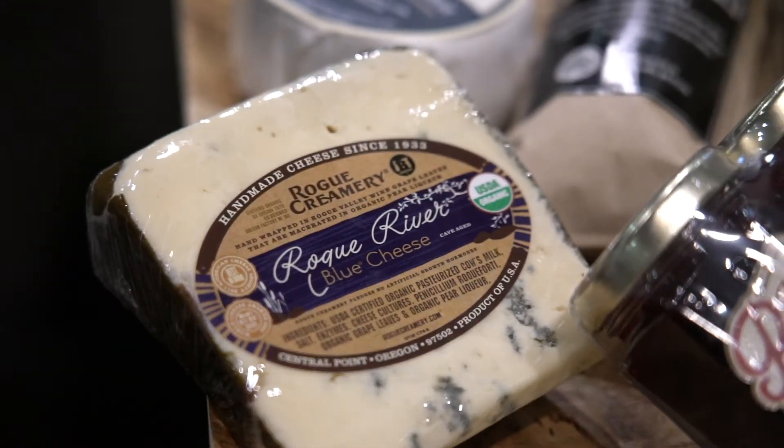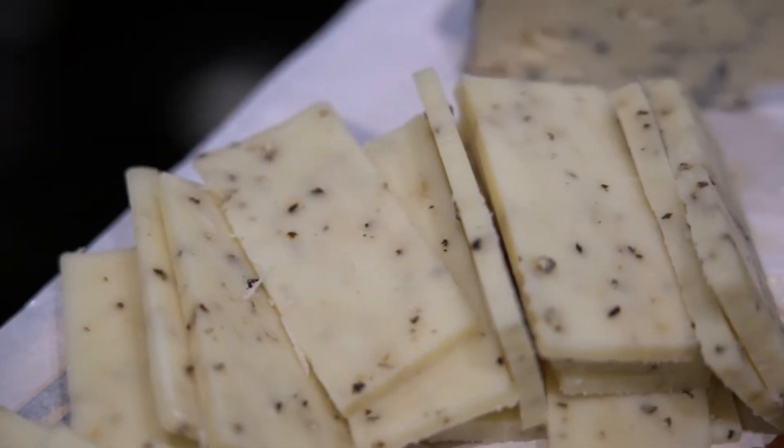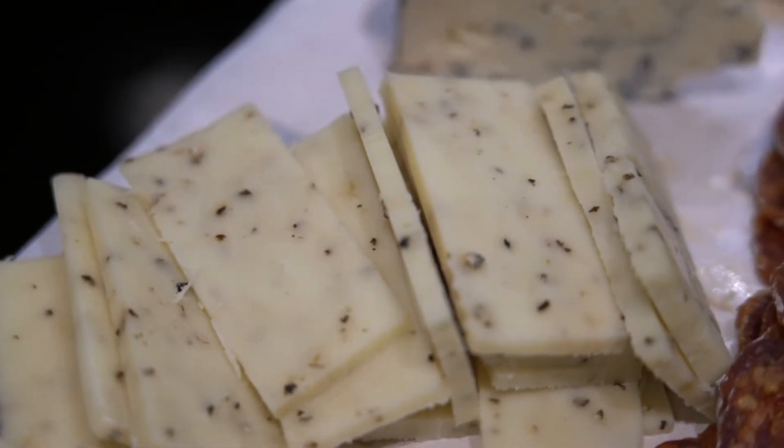So a great cheese plate that I made today — I used Rogue River Blue, which won a world award for the best cheese in the whole world. I also used, from Tillamook, a smoky black pepper cheddar.